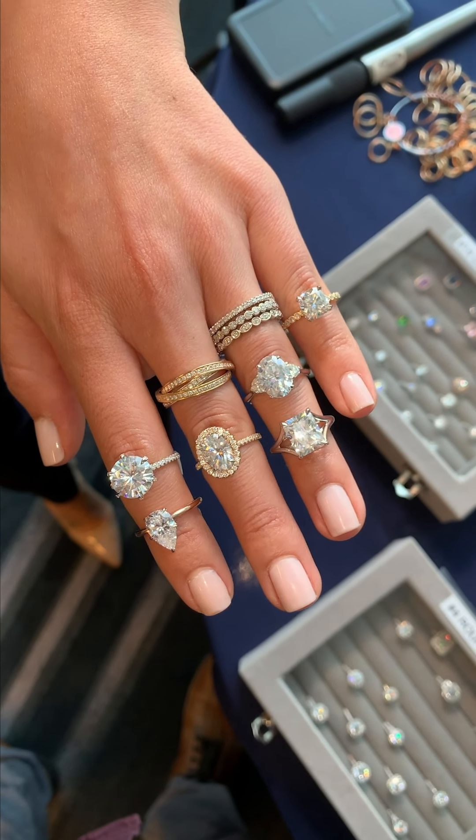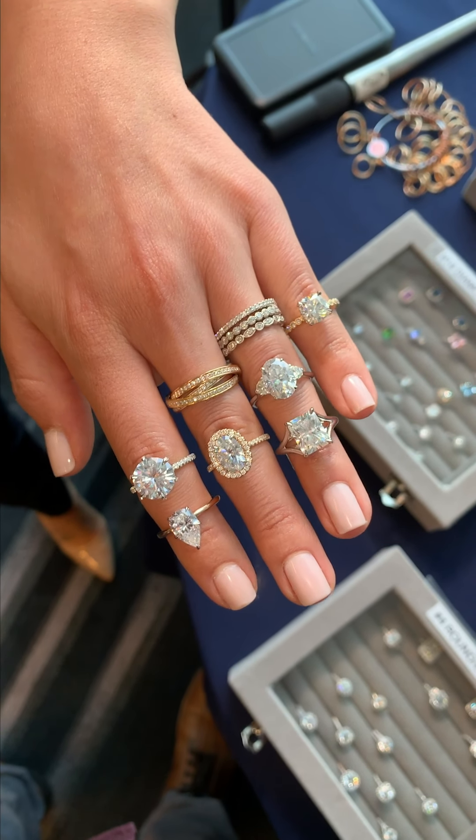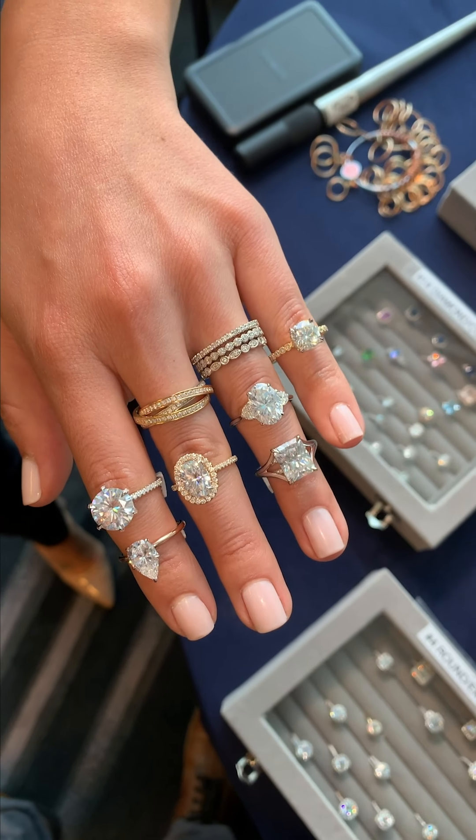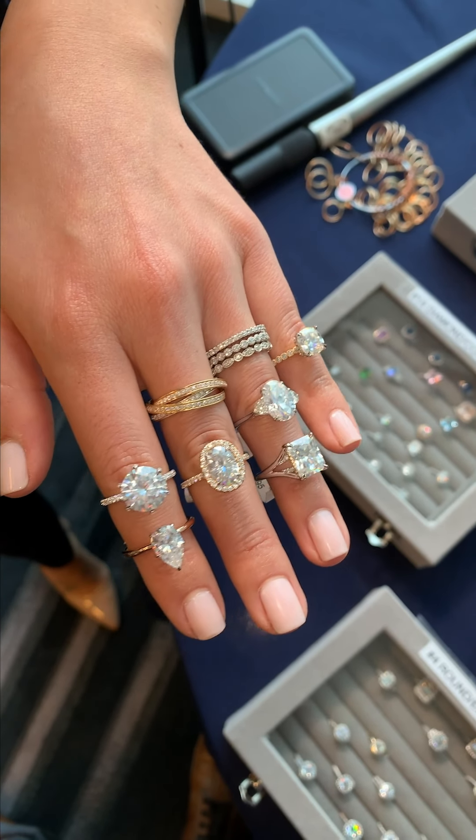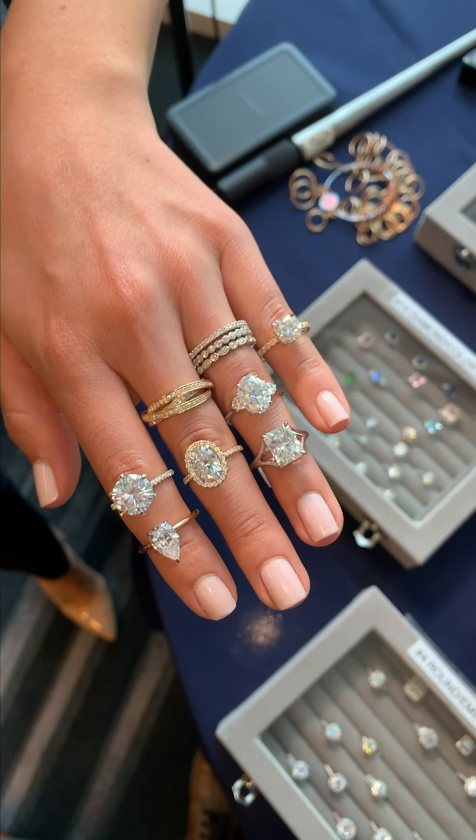Hi guys, good morning. We're here at our Dallas pop-up. It's day two and what I'm going to show you today is some of the rings that we put together for our travel collection that we make specifically for pop-ups.